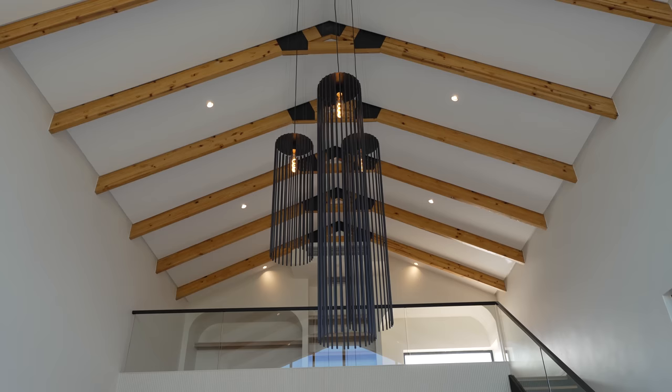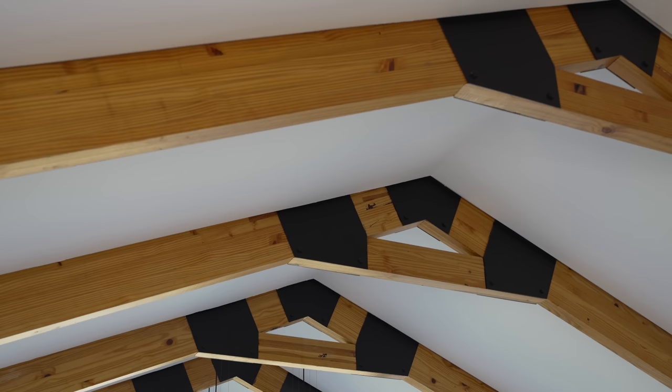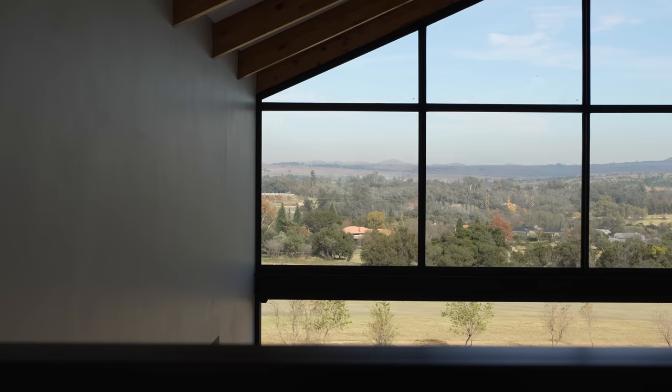What is your favorite part of this home? I would have to say the lofted area in the main bedroom that raises above the bed and behind the built-in cabinetry. That area was originally a dead space with a massive overbearing bulkhead, such a waste. So we took out the bulkhead, added more exposed rafters in the ceiling, and created a lofted area — it's the highest point in the house and has the most incredible view of the Magaliesberg mountains.